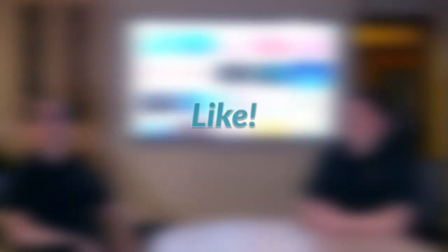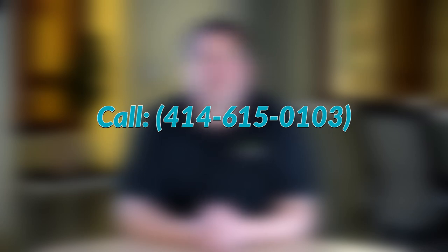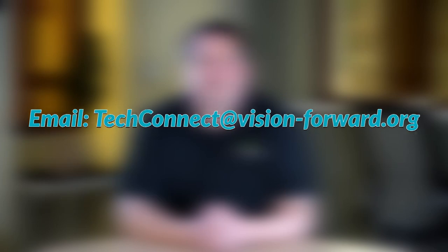If you'd like to tell us what you're using for streaming TV, stick it down in the comments. We'd also love to see your footage of Santa. If you enjoyed the video, please subscribe, give us a like, and hit the notifications bell — all of that really helps the channel. If you have any questions about the Apple TV or any other assistive technology, contact us three ways: call 414-615-0103, email techconnect@vision-forward.org, or check out our website vision-forward.org. Hope you have a great holiday and stay tuned.